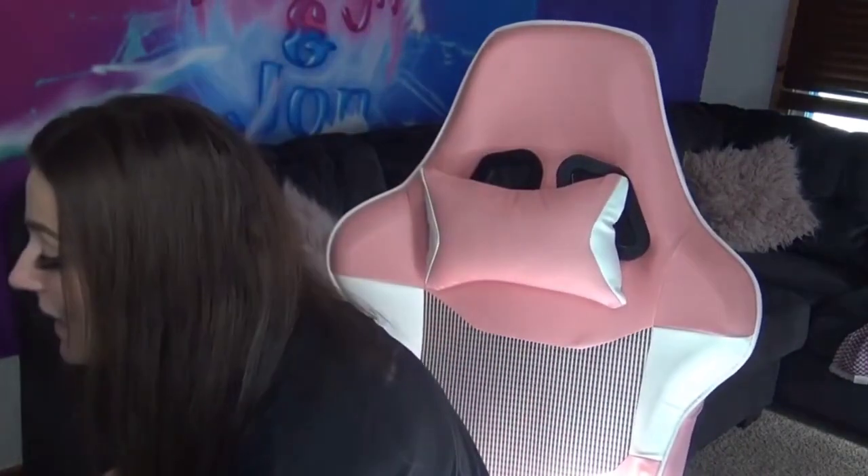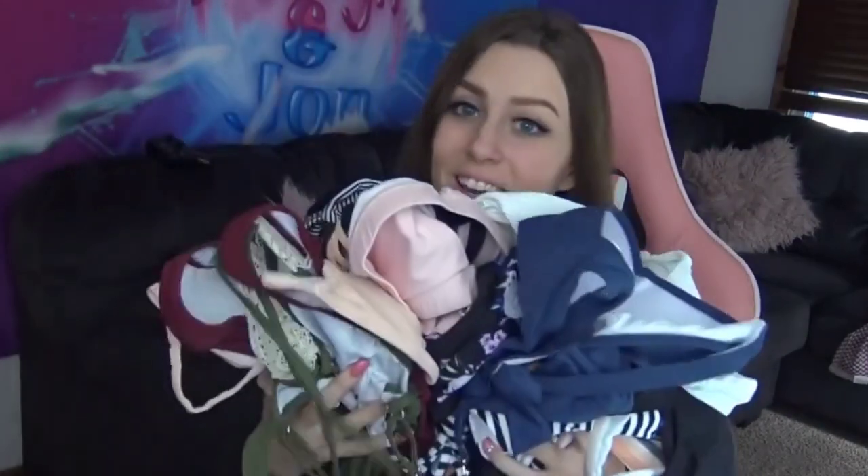Hey guys, it's Ashton. Welcome to my channel. I have something special again for you guys, because we all know you love these. I'm going to be doing a bikini haul.